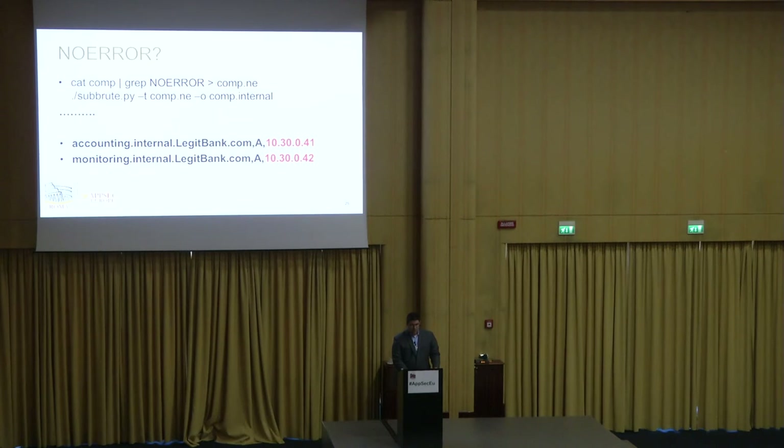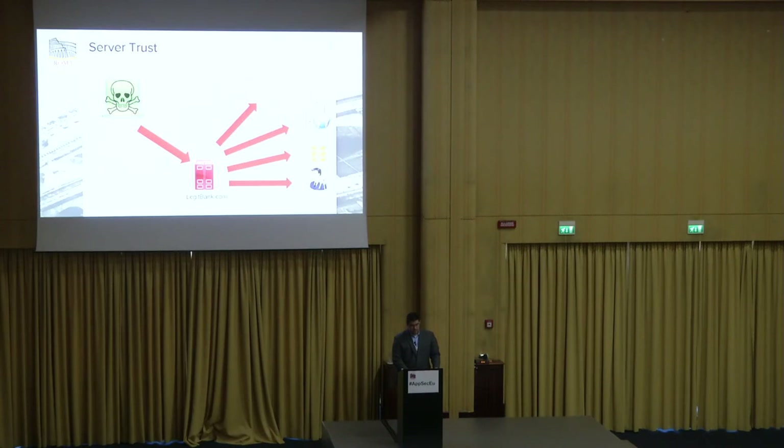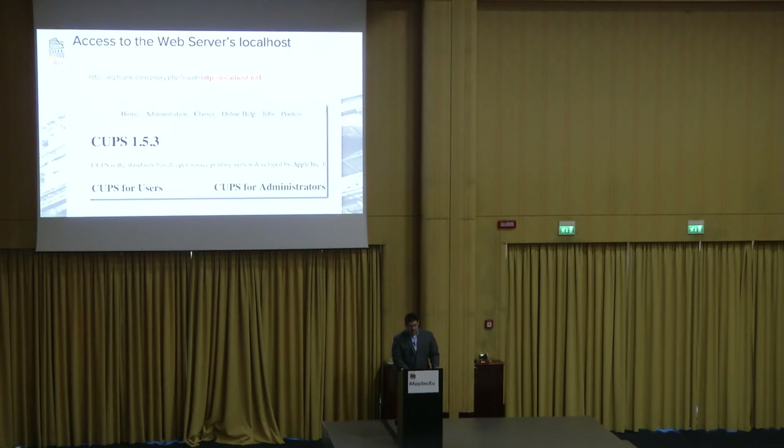One thing to try if you can hit the server internally is server-side request forgery. SSRF is all about trust — your target, legitbank.com, might trust a virtual private cloud with internal DBs, internal administrative interfaces, internal APIs. One legitimate bypass for the same-origin policy is a cross-domain proxy. In this case, they found a proxy.php page taking a parameter 'csurl' and pulling back localhost:631 — the CUPS daemon on OSX. Older versions of that were actually vulnerable to Shellshock, though 1.5.3 isn't. This shows you can break the trust boundary and access a local service from the outside.